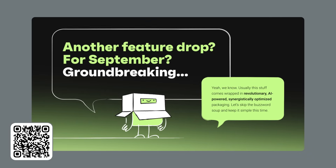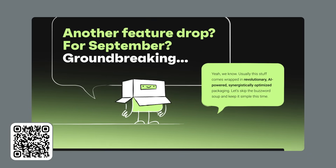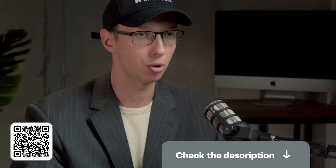It appears we have another feature drop for September. How groundbreaking. The aforementioned feature drops clear away some of the tedious rituals of your day. What you do with that saved time is entirely up to you — knit, yodel, perhaps finally teach Gerald the Squirrel differential equations. OmniSend will simply keep the marketing part handled. That much is certain. And for those seeking further enlightenment, you may consult the information provided from the link in the description.